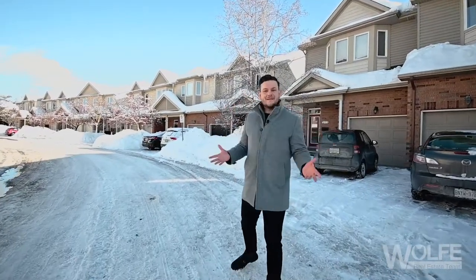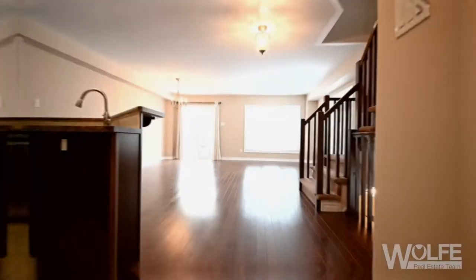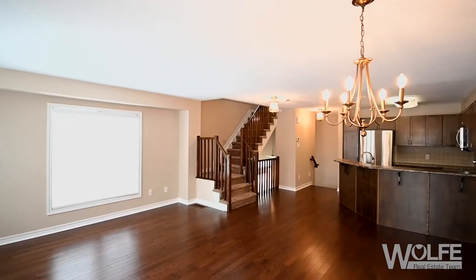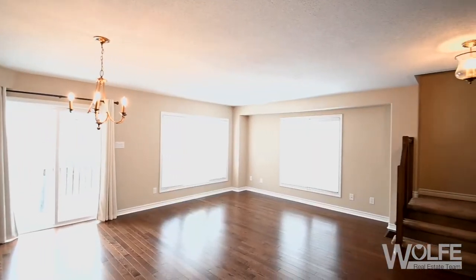Today we're in an exclusive community of homes located in an area called Sandpiper Cove in Orleans. If you've never heard of it, that's okay because most haven't. This hidden gem is located north of the 417, steps from the Ottawa River, Petrie Island, and a few short minutes from the Trim Road Park & Ride and future planned LRT station.